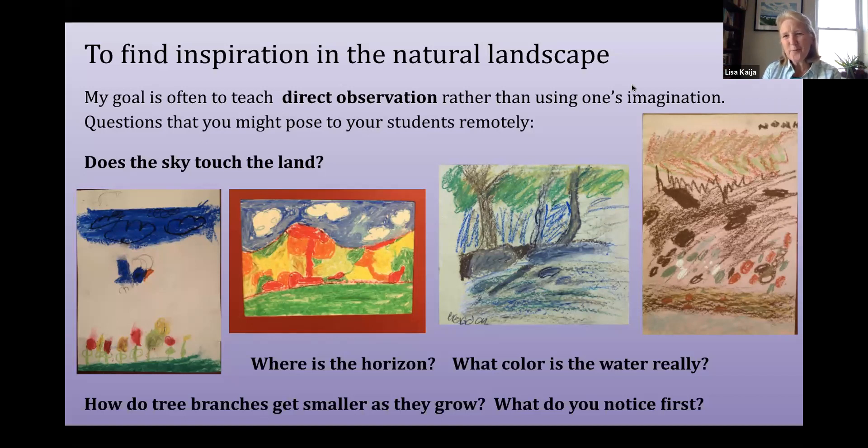Looking truly at the color of water to see that it's not necessarily just the reflection of blue back to your eye, that there are a lot of other things you see in the water. To really look at trees to see how branches do proceed to get smaller as they grow, to look for where horizons actually are in an image, and what things draw your attention first — what do you see initially when you look at a specific landscape? Those are some of the direct observation points.